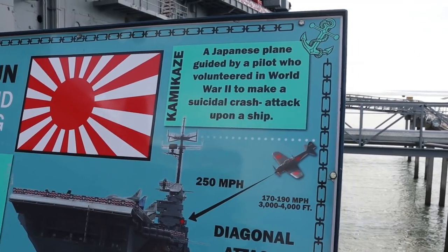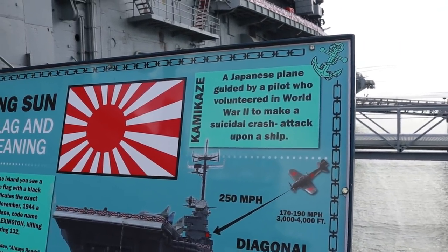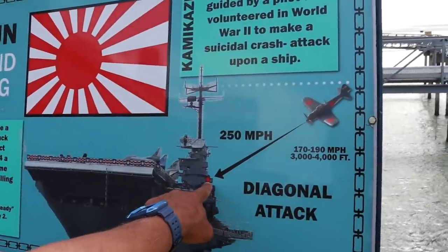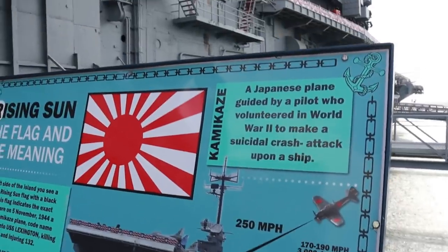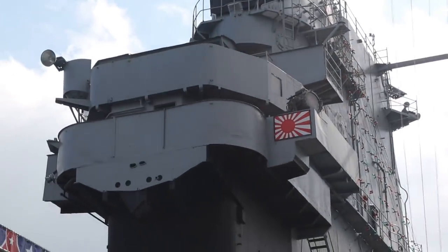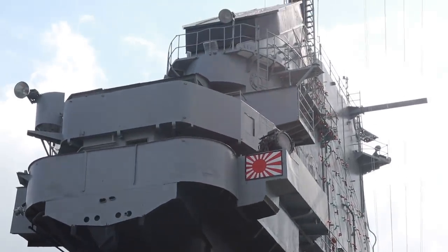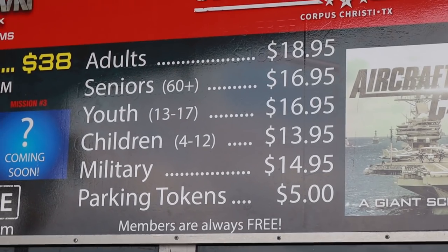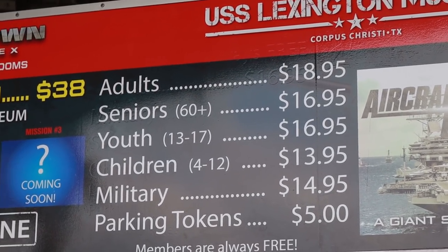So I guess the ship was hit in World War II by a kamikaze pilot, and it shows it getting hit right there, which is right where that little Japanese flag is. That's where the kamikaze hit. Important to note: bring money.